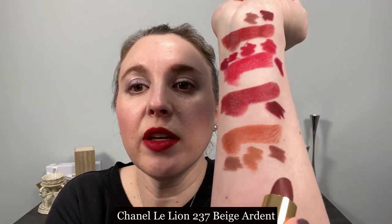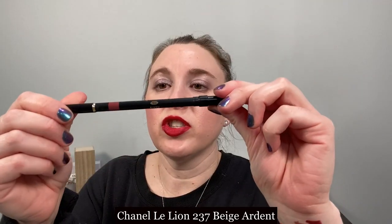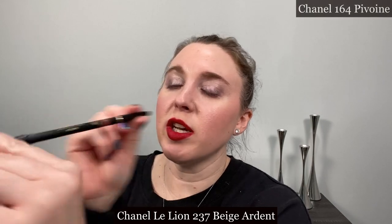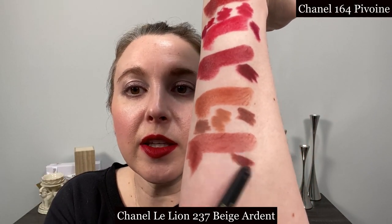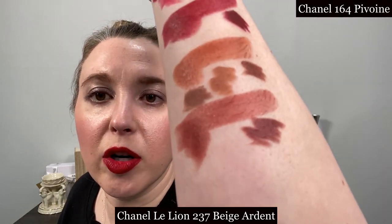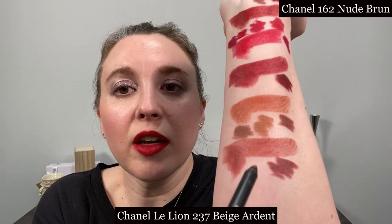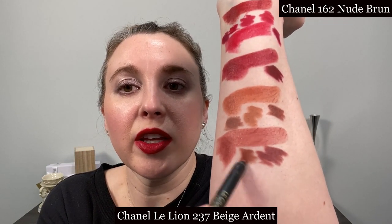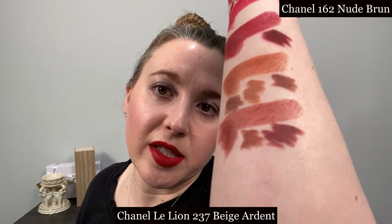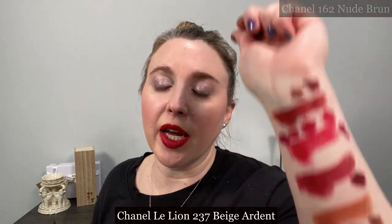Next is 237 Beige Ardant. My favorite shade with this is Pivoine from Chanel number 164 — you can see that it goes fairly well, it's a little bit pinker and rosier. I will also pair nude brown with it at times, so both shades can give a slightly different effect to the lipstick if you fully color it in.